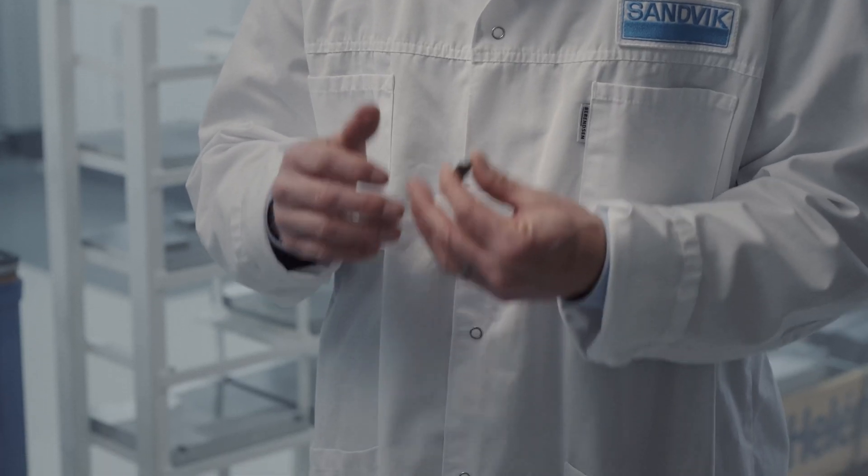Sandvik have been working with cemented carbide since the 1930s and 1940s, and we've been working with it ever since. Today we are one of the leading — maybe the leading — company when it comes to cemented carbide components used in the metal cutting industry, mining industry, and other industries.